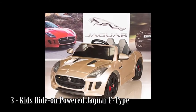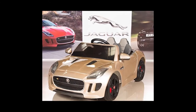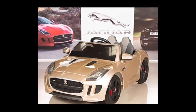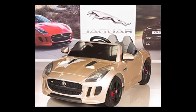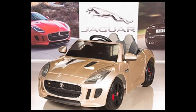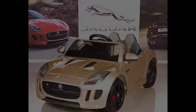Number 3: Kids Ride-On Powered Jaguar F-Type. 2 x 12V rear drive motors plus remote steering gearbox, upgraded with leather seat and FM radio/MP3 player with SD/USB connectivity. Speed: 3 forward speeds — 2, 3, and 4 MPH — plus reverse.